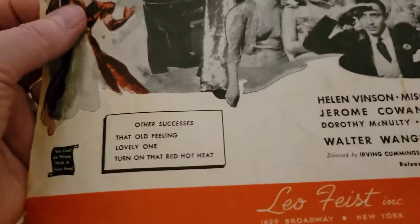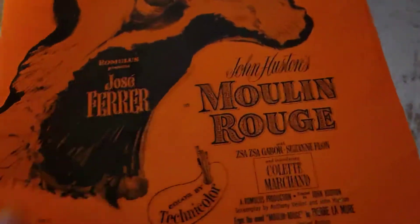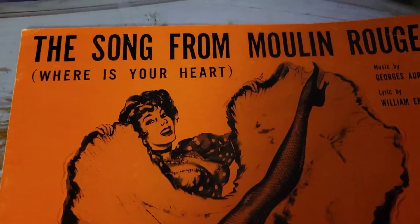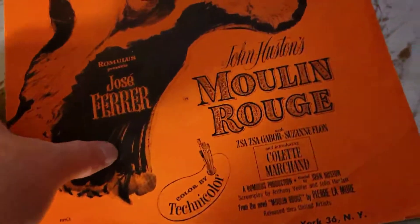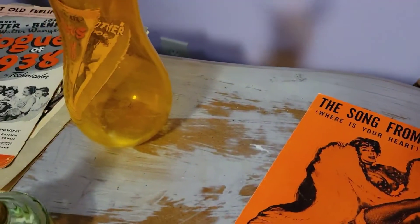I wish I had more wall space — I would frame so many of these. This one is so cool: 'Moulin Rouge' from Jose Ferrer's Moulin Rouge film. I don't know if I've seen this or not — the song from Moulin Rouge with this beautiful dancer graphic is amazing. This one was 40 cents. From 1953 — and isn't she fantastic? She's so, so cool.